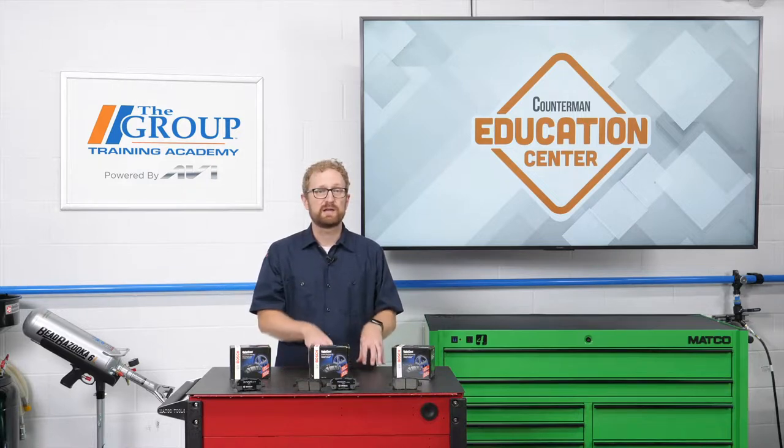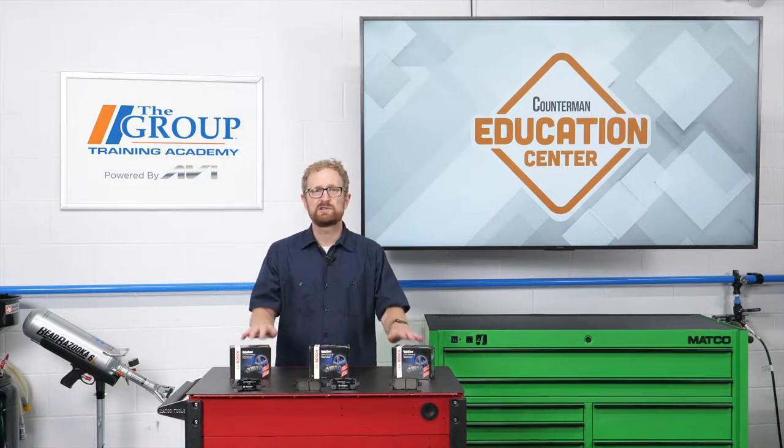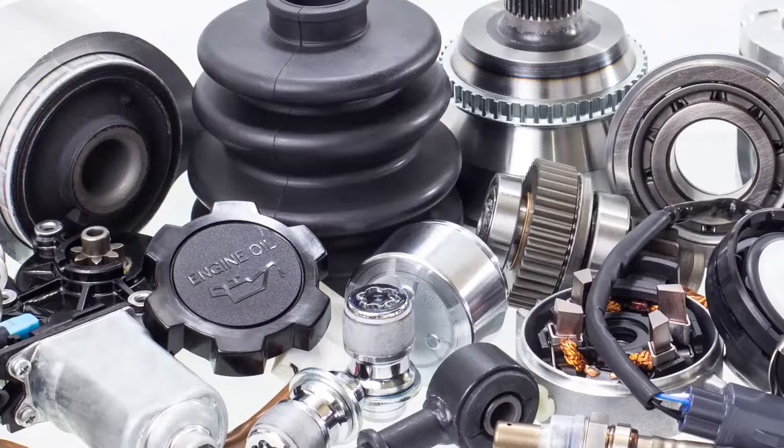There's a lot to consider when choosing a replacement brake pad. If long life, quiet operation, and environmental impact are on your customer's radar, a premium ceramic pad such as this one could be a great fit. I'm Josh Cable — thanks for watching.